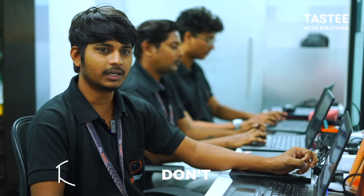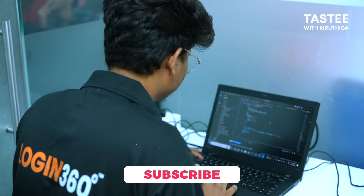I am Ravi. I am working as a frontend intern. I did B.Sc. Computer Science from Vikram Simhapuri University in Andhra Pradesh. I found Login360 through YouTube research and joined a frontend course. I then grabbed my internship and joined here.